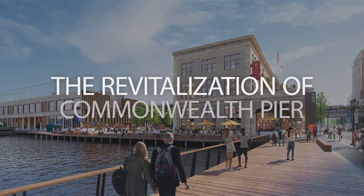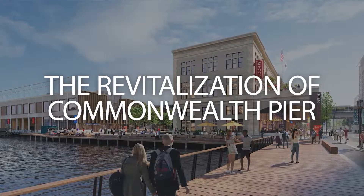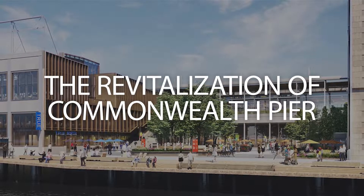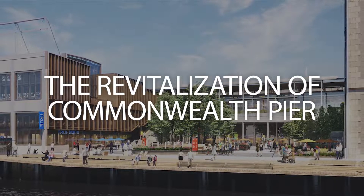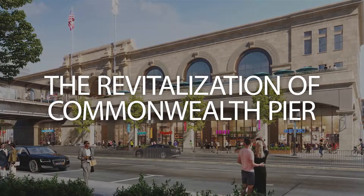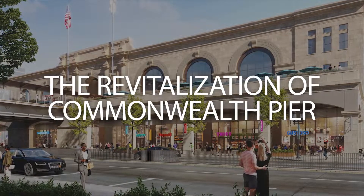The new Commonwealth Pier will create a vibrant, multi-use waterfront destination for Boston. The revitalization will introduce new ways to reconnect with and explore the waterfront with new public spaces, enhanced harbor walk, new retail and first-class event and meeting spaces, as well as a unique, flexible workplace for Fidelity Investments.